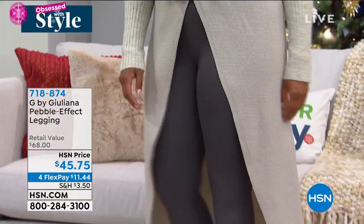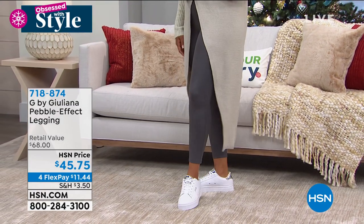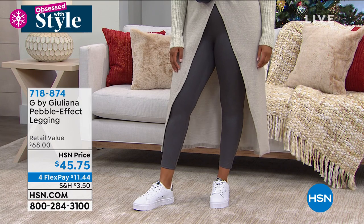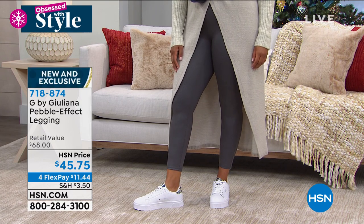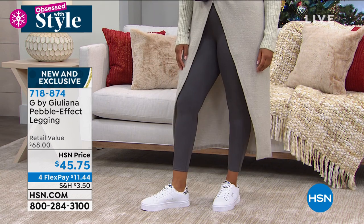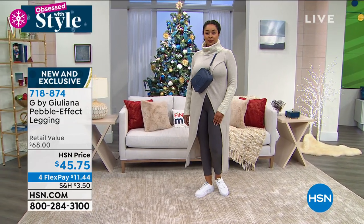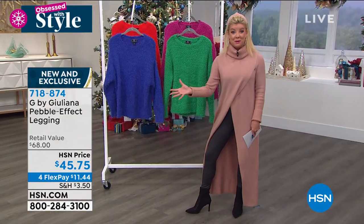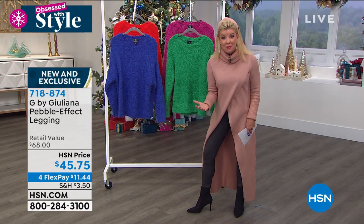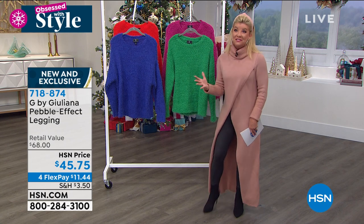The most fabulous fitting leggings ever — brand new today. The ultimate legging to go back to our best value of the day, with a little pebble effect. We're offering this in all different beautiful shades. I'm wearing the black, Kenya's wearing this in that beautiful gray, going back with the opal in our Today's Special. They're $45.75 today, and everything's available with four monthly flex payments.